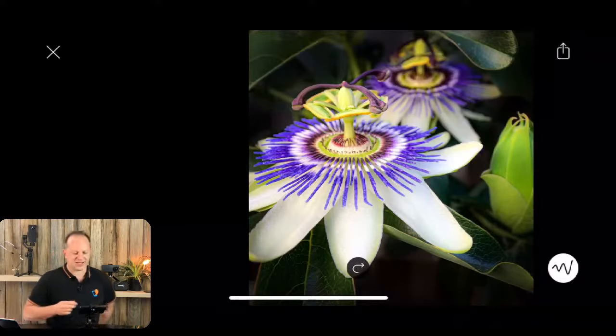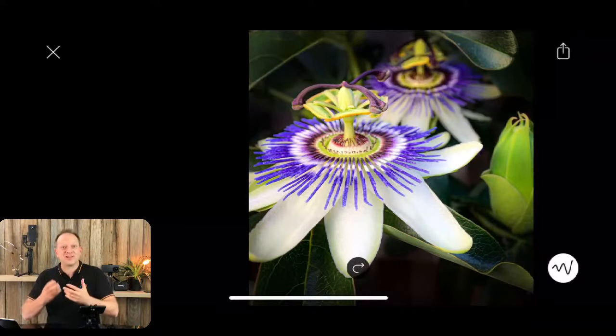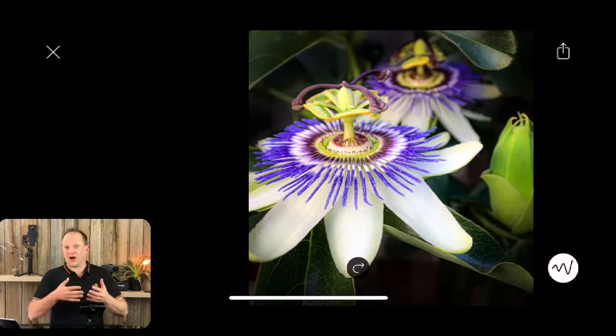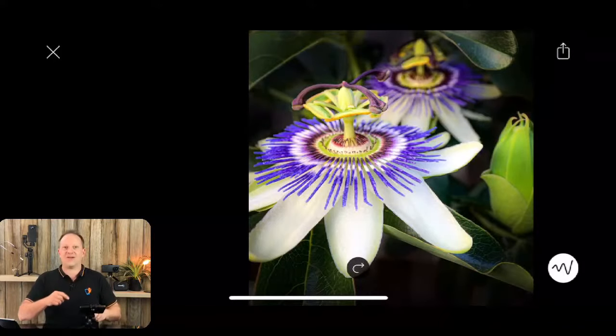Next one is background context — making sure the background supports the photo and doesn't distract from it. I actually just wanted to get rid of the fence entirely, so I made it all black. All that chicken wire the vine was climbing on — that was my personal preference, the look I wanted. You could also decide you want to keep it in there, to tell the story that this is a climbing vine grown in your backyard. Where you showcase that background element so it doesn't take over the main subject — that's background context.